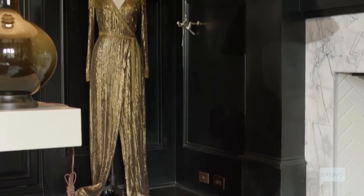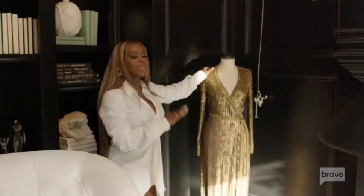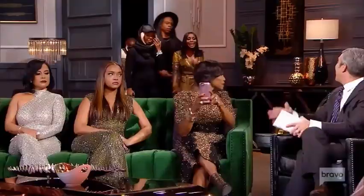Some of you remember this dress. Ms. Quad slayed this dress — Married to Medicine season four reunion. It is so beautiful. I just felt like, let's keep it on display. Why put it in the closet?